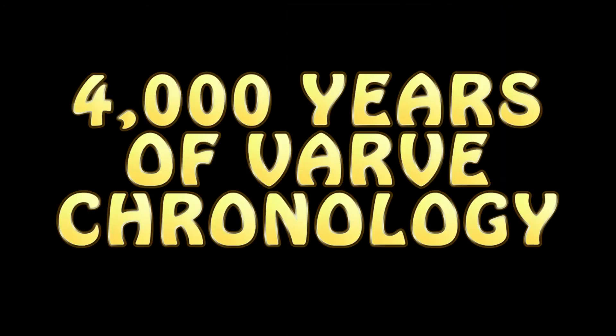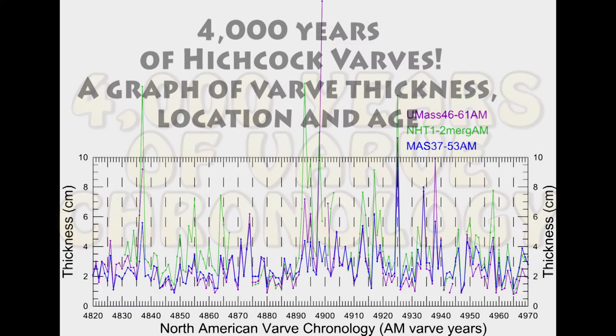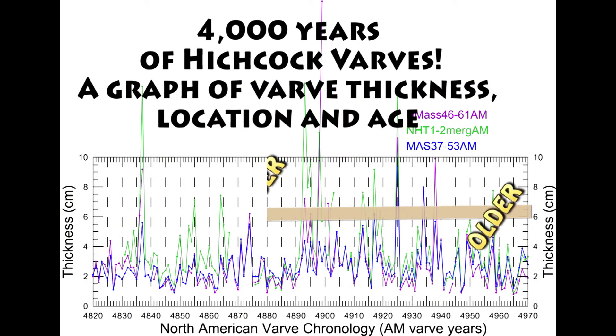Sometimes floods and rainy years produce thicker summer varves, much like how a tree ring records a wetter season.